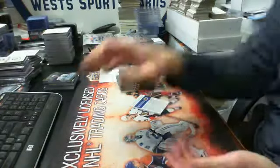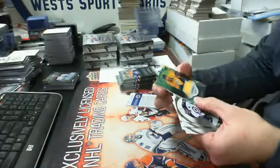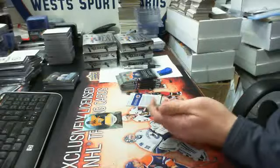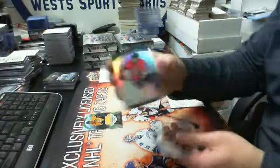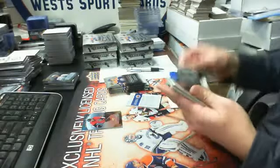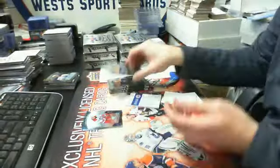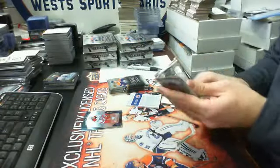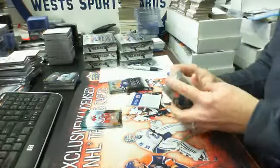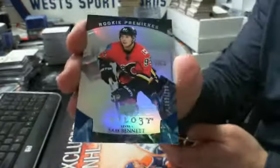We have a redemption — save that until the end of the box. We have a green veteran stat parallel season debut, number 56 of 105, Shea Weber for Nashville. And we have a rookie premier gold out of 999 of Shane Prince for Ottawa. And we have a rookie premier blue version out of 399 of Brock McGinn for the Hurricanes. We have a rookie premier blue, numbered out of 399, Sam Bennett for Calgary.